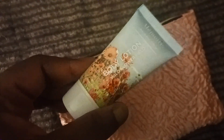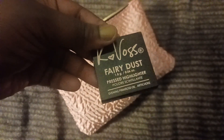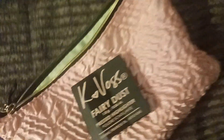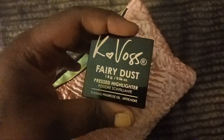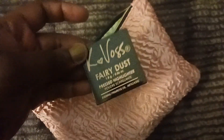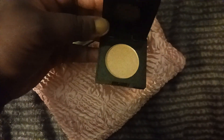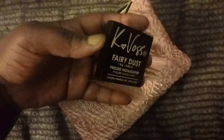If it was hand cream, I would pay $10 for this. Next up is the Kay Voss Fairy Dust Press Highlighter — that is a full size, retailing for $25. I'm not sure who would pay $28 for this. The color will work and I'll definitely do a first impressions on it, but it's not worth $28. Still, I'm glad I got a full size item.